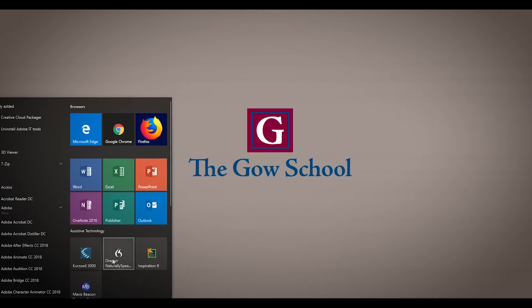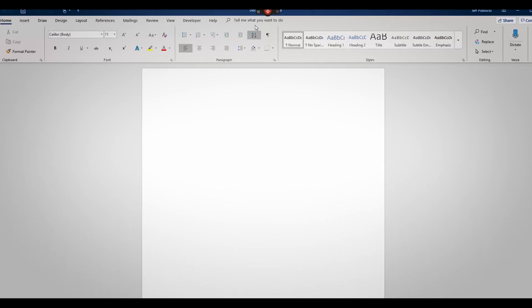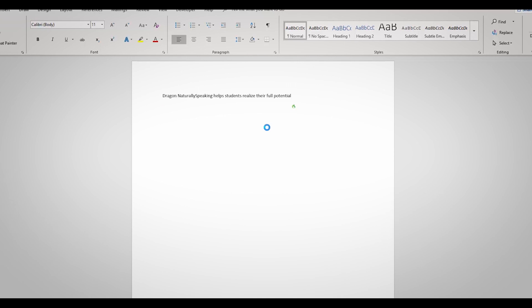The main software package that we use for speech-to-text is Dragon Naturally Speaking. We individually train each student on Dragon. You can talk into the mic and it takes what you're saying and writes it down instead of you trying to spell out words.